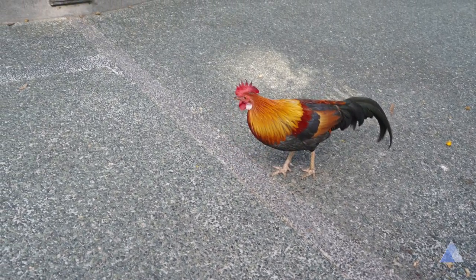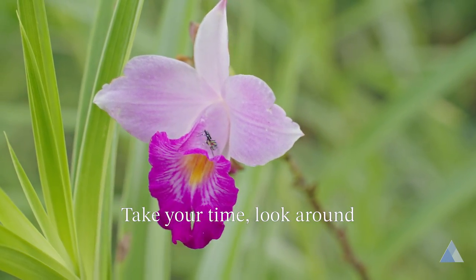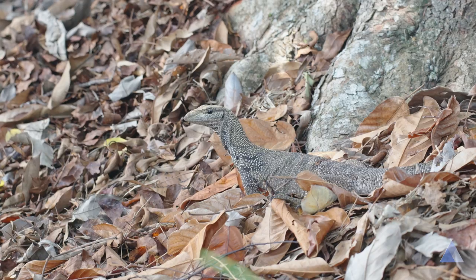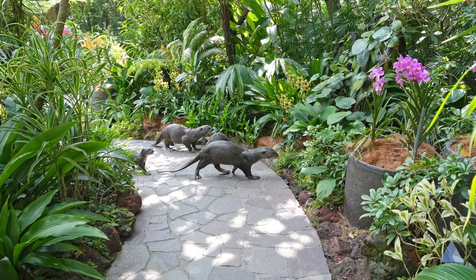And last but most importantly, take your time. It's a big garden with a lot to see. Take it slow while keeping your eyes open, because there are more than just plants in this botanical garden. If you're lucky and observant, you might meet the resident wildlife.